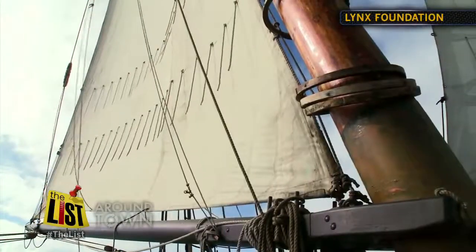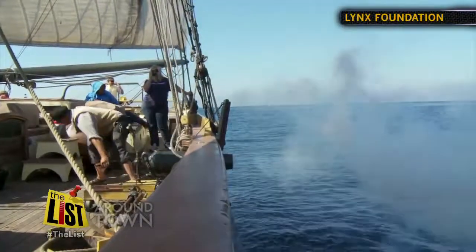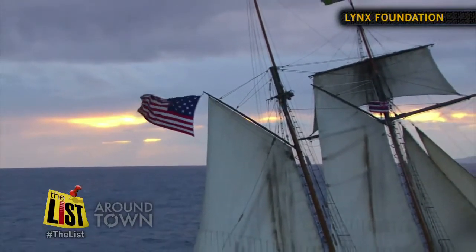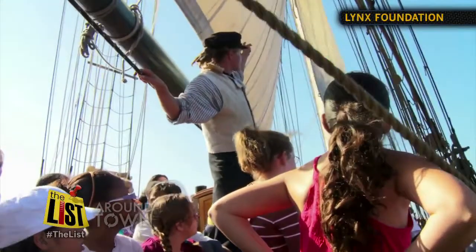With the sails up, the Lynx privateer looks pretty majestic, and when her cannons fire, she looks pretty fierce. This representation of a ship from the War of 1812 glides across the country, offering day sails and dockside tours and sharing a little history.